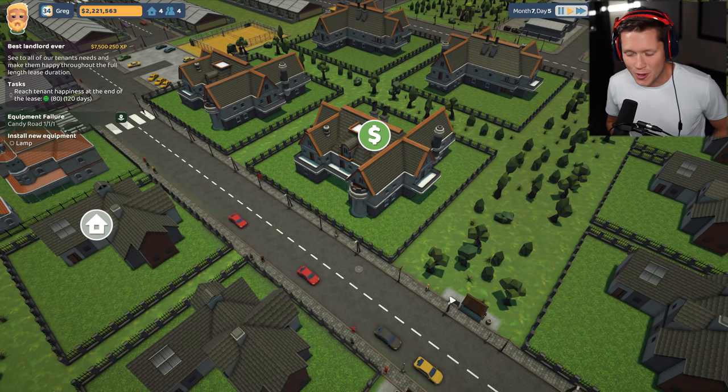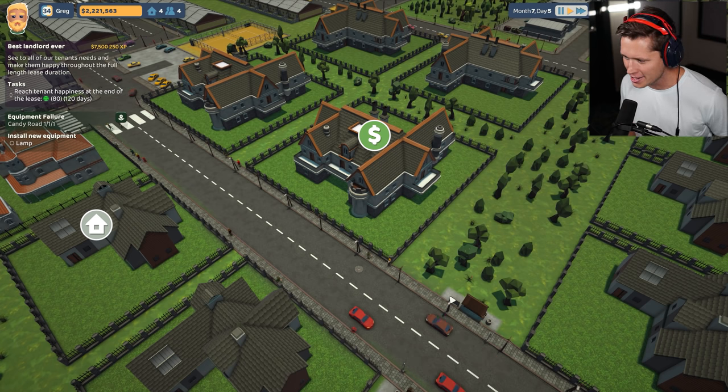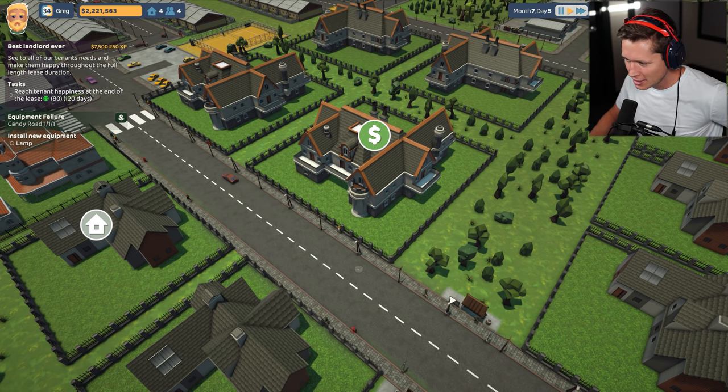What's up guys, welcome back to The Tenant. We're back here and we're glowing up. So last episode we had a tiny little 25 square foot tree house, and this episode we are going to be buying our biggest house yet.